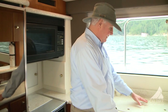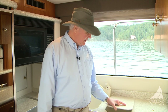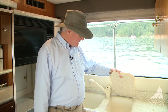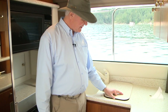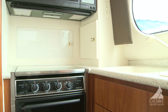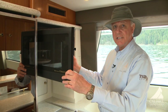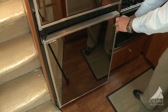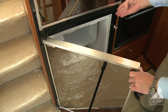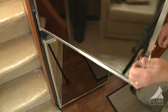Counter space here, and the sinks have an insert that goes over top to increase counter space further. Below the sink you have double sinks — one for washing, one for rinsing. Up here we have a huge microwave convection oven, and down below is a freezer, with a large fridge above.